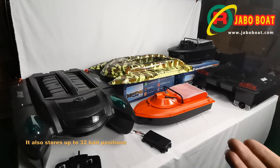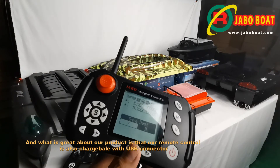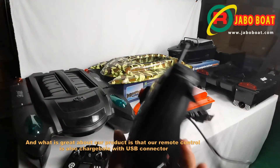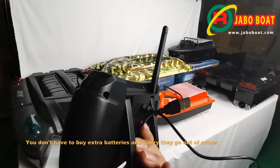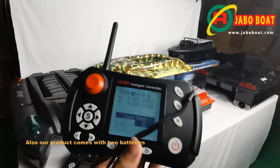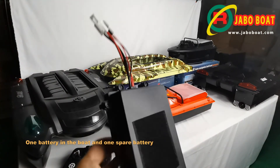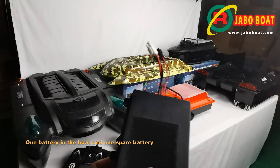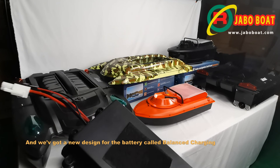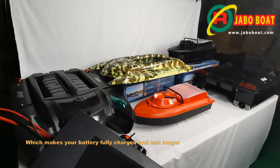It also stores up to 32 bait positions. What is great about our product is that our remote control is also chargeable with a USB connector — you don't have to buy extra batteries and worry about them running out of power. Also, our product comes with two batteries: one battery in the boat and one spare battery. We've got a new design for the battery called balance charging, which makes your battery fully charged and last longer.